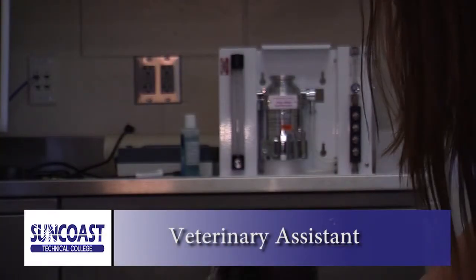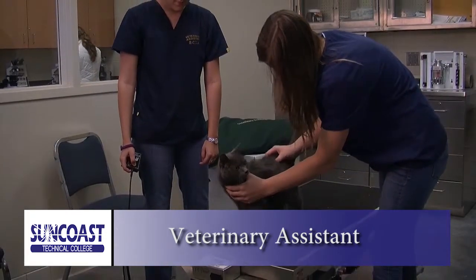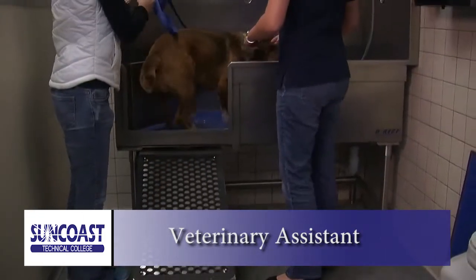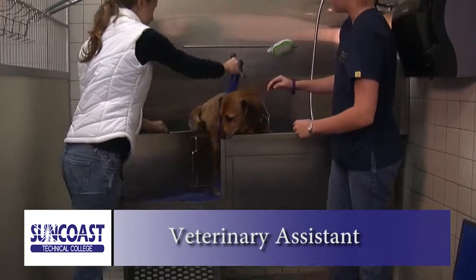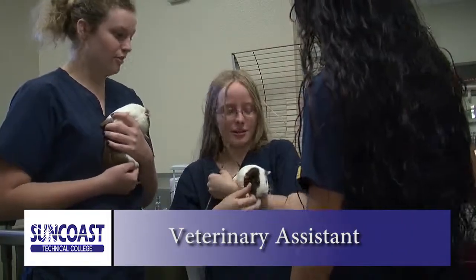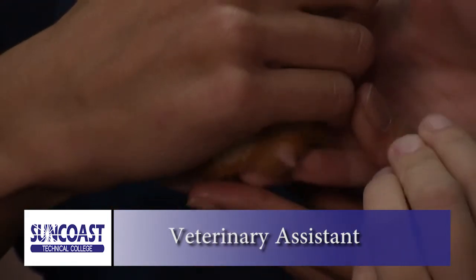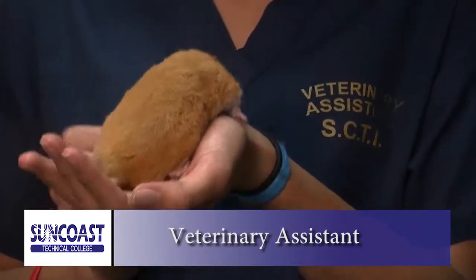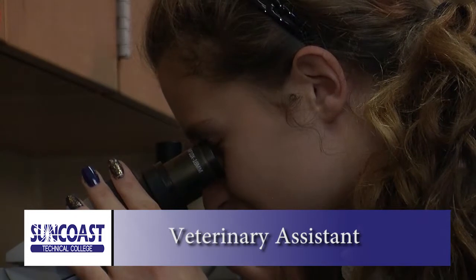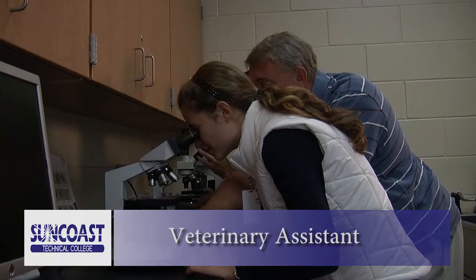High school juniors and seniors can take advantage of our Veterinary Assisting program. Like all of our programs for high school students, this two-year course is available free to all Sarasota County high school students. You will work hands-on in our veterinary lab, learning about external and internal animal organs, animal care, kennel maintenance, veterinary assisting, and introduction to veterinary medicine. Completers receive a Veterinary Assisting certificate and are prepared for entry-level jobs in a veterinary office, hospital, or shelter. Many completers continue their education at a college or university.